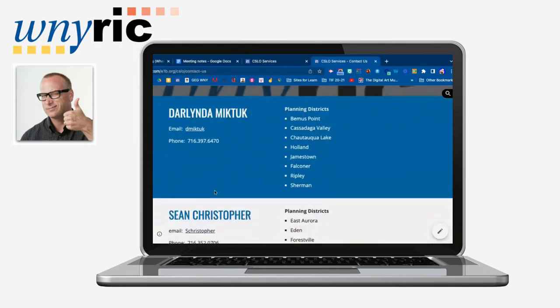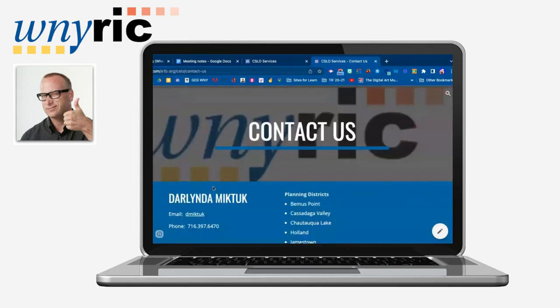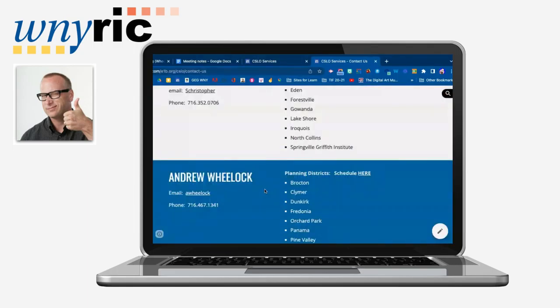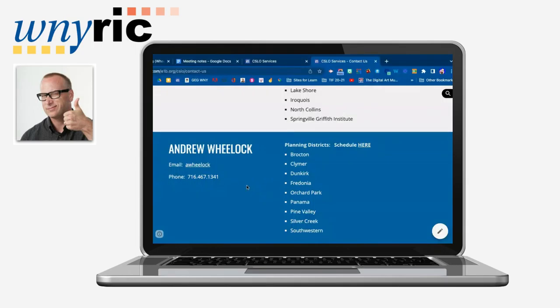That's in a nutshell how our service works. If you'd like to meet with us, there are three different planners throughout Western New York. Sean Christopher is one — you can contact him here. Darlinda McTuck is also one, and she has several districts. And finally, myself, Andrew Wheelock — I'm happy to meet with you and plan out in-district days or help you better understand our service. Hope to talk to you soon. Have a great day.